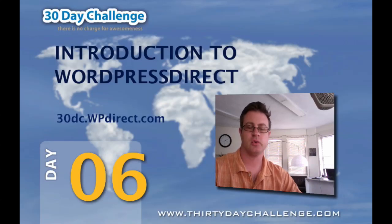Hi everyone, this is Marty Rosmaneth from WordPress Direct, and I'd like to welcome you all to Day 6 of the 30 Day Challenge. In this video, I'm going to tell you about WordPress Direct and what it will do for you, and show you how to sign up for a free account through the challenge at 30dc.wpdirect.com.